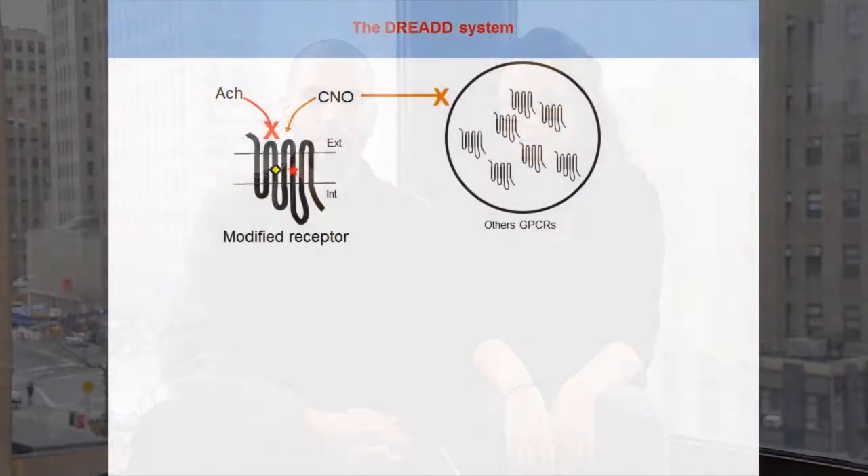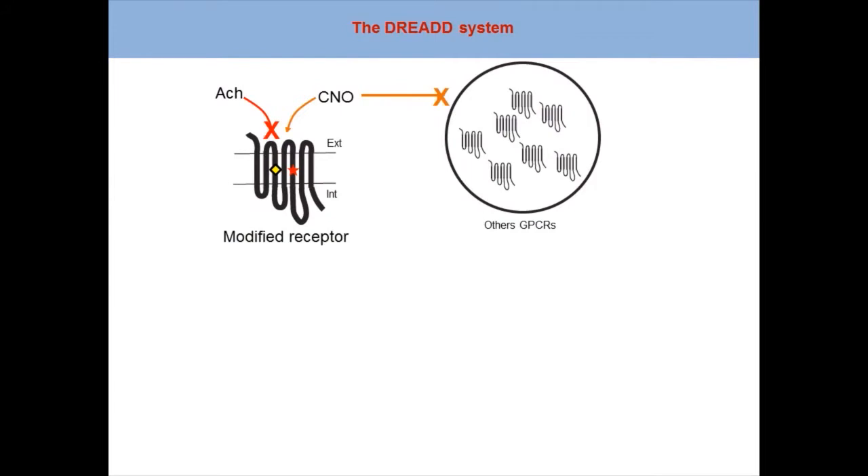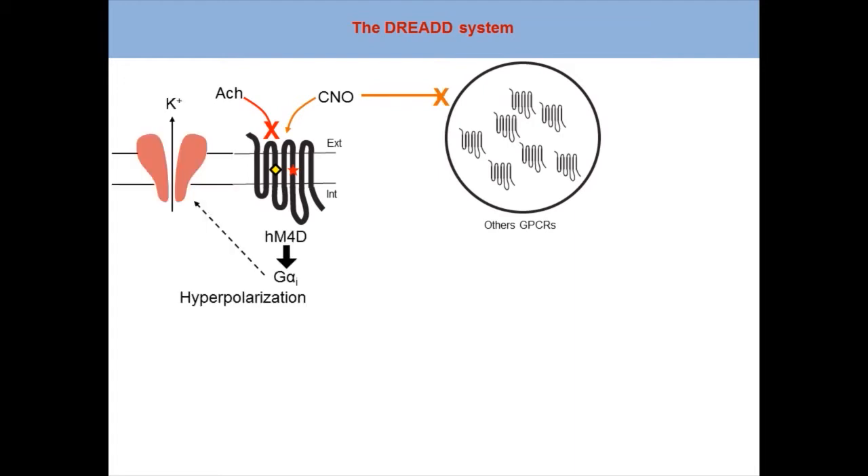To decrease MD activity, we used the pharmacogenetic approach developed in Brian Roth's lab. The general principle of the DREADD system relies on modifying muscarinic receptors that lose their affinity for acetylcholine and can be potently activated by an inert compound, clozapine N-oxide. In our study, we used the HM4D receptor, which triggers cell hyperpolarization through Gi protein signaling.